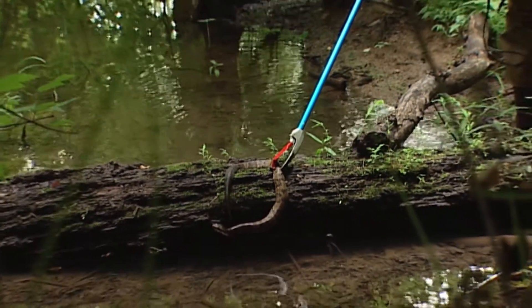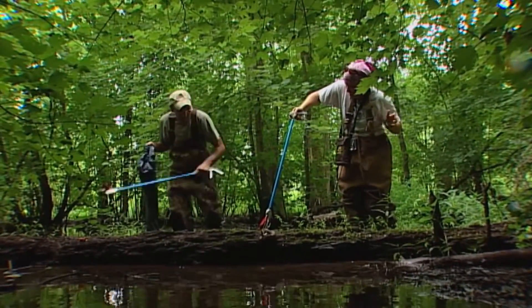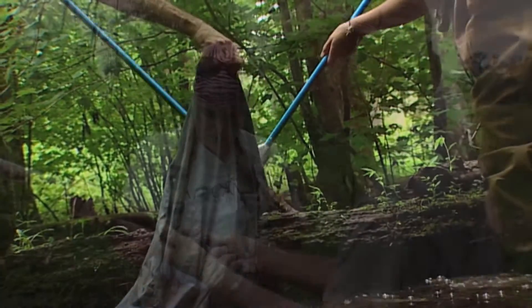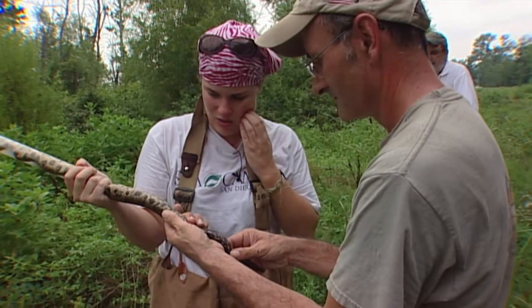I kind of got him. Can you come help me real quick? He's so light. Yes! In this swampy habitat, though, sometimes it's hard to tell a new snake from one that's already been caught.